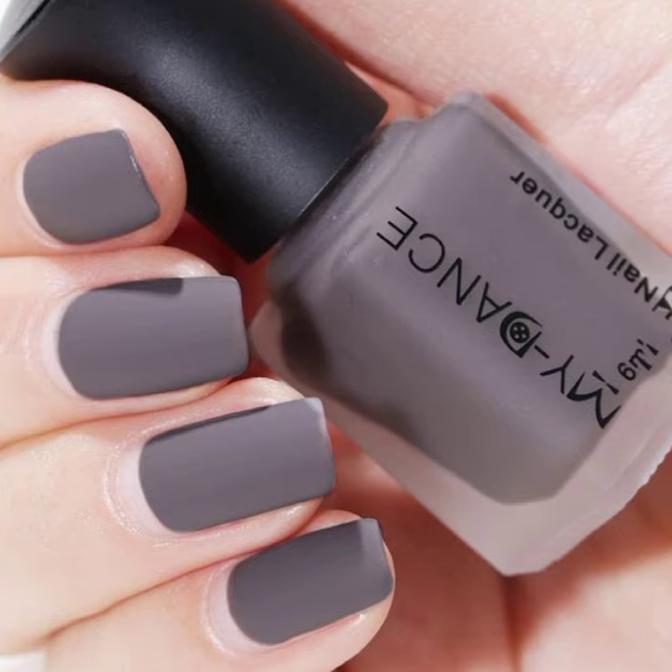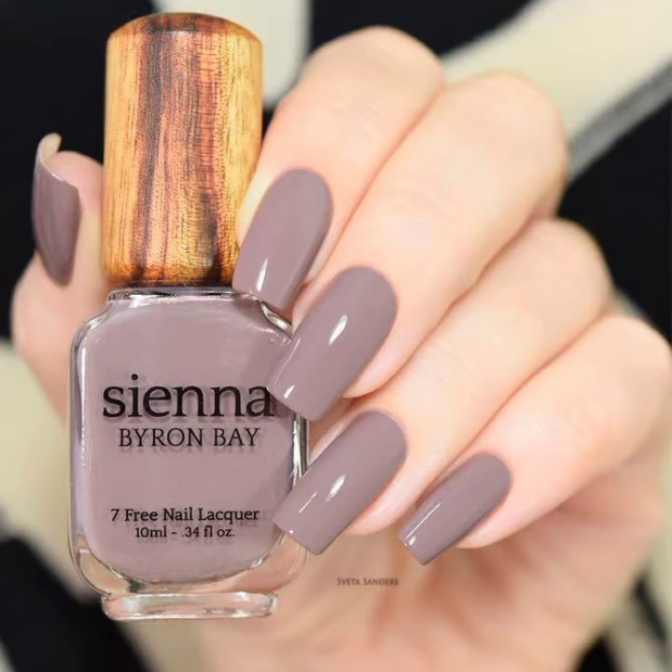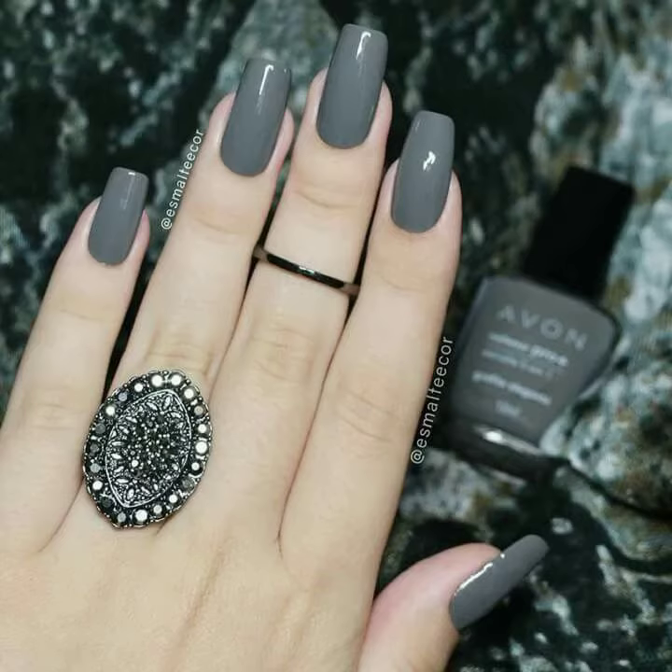These are plain nail art designs. Some of these nail art designs are in matte and some are in velvet. Viewers, the velvet shine colors are so beautiful — you can see the style is very unique.